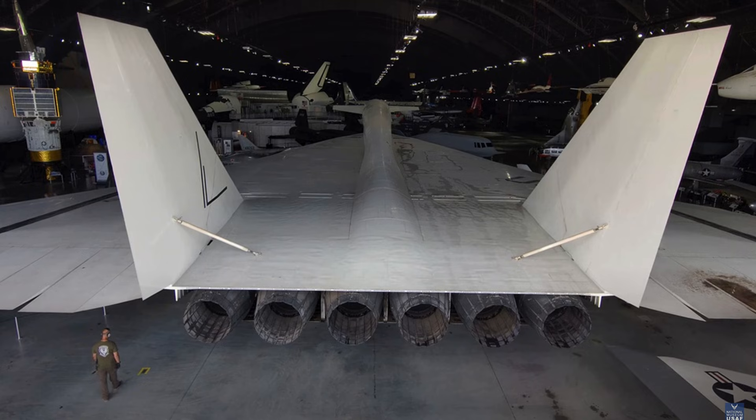Today, the XB-70 is remembered as an engineering marvel. It symbolizes a period when speed and altitude were paramount. Few aircraft have combined innovation, risk, and ambition so effectively. Museums and historians preserve its story for future generations. Even decades later, it continues to inspire aerospace engineers. Its legacy as a record-breaking, revolutionary aircraft is secure.